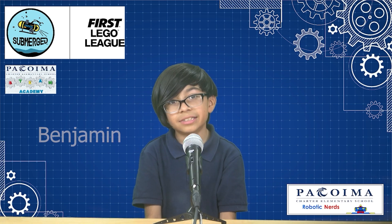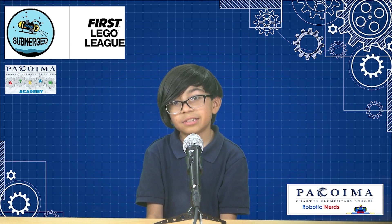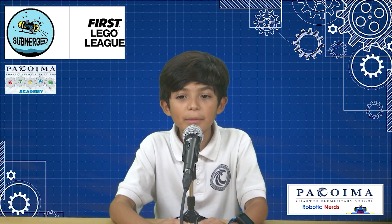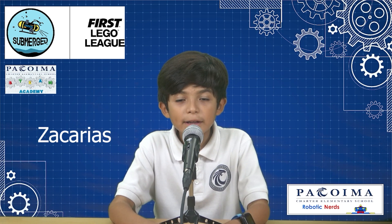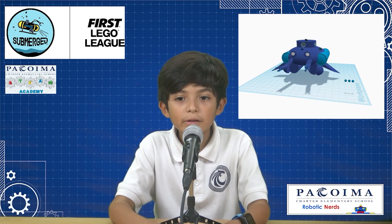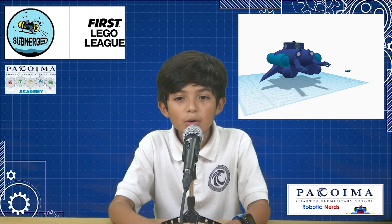This year we are doing a competition called the First Lego League. The theme is Submerged. We built a robot that would do the missions. By completing each mission, we would get points. I designed a submarine called an AUV that would help us explore more deeper in the ocean.